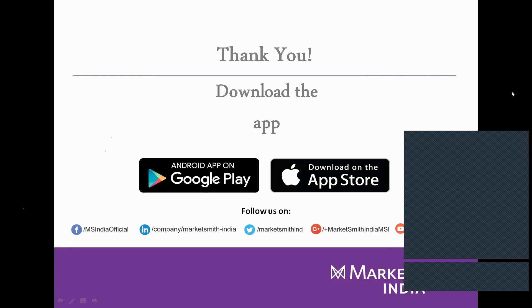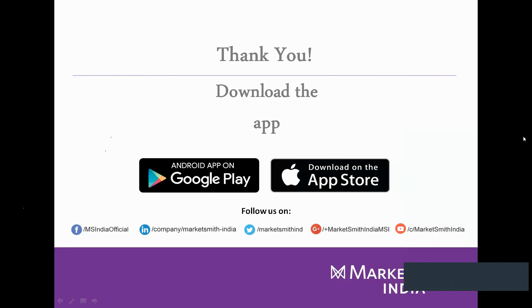We end today's webinar here. We hope it was an informative session for all of you. For all the queries we were not able to take, please ask in the Marketsmith India query tab and we will get back to you via email or phone call. Thanks for joining this webinar. Have a wonderful evening.